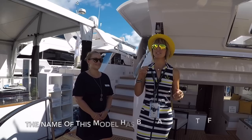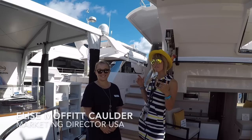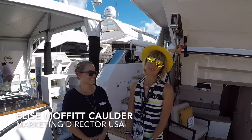Hi guys, we are at Horizon looking at the brand new debut FD77 Skyline. "Skyline" indicates that it's an enclosed flybridge. At least one of my favorite market people ever is going to show us around.